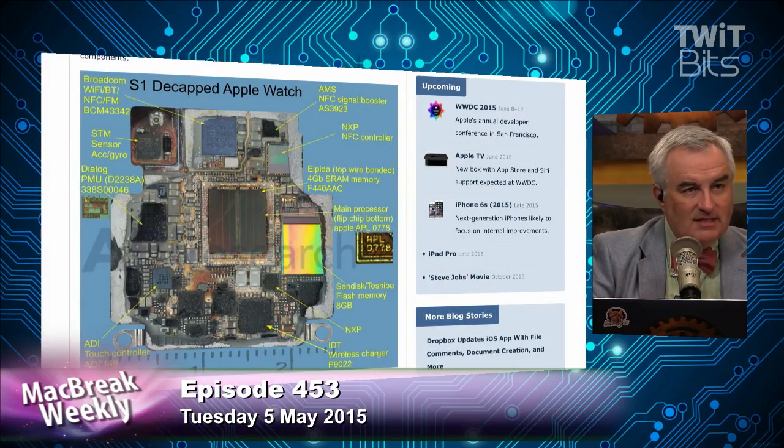Which is really good. The only thing that has markings — the Broadcom radios have markings, and it looks like the accelerometer and gyro sensor have markings. Not much else. The Apple chip has a marking: APL0778. It's a flip chip bottom, so we're looking at the bottom of the chip. Yeah, it's great design work — it's neat to see this.